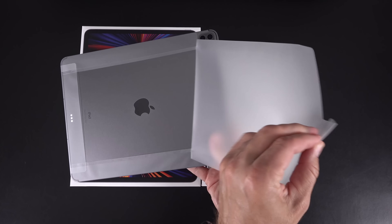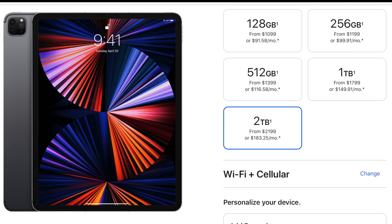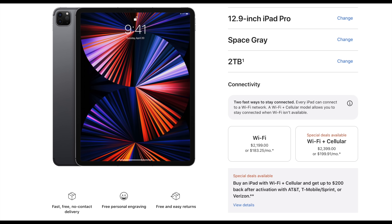Once again, the iPad Pros are available in silver or space gray, so no vibrant colors like on the iMac or the iPad Air. What is new is the optional 2-terabyte configurations for both the 11-inch and 12.9-inch. We also get 5G for the first time, which adds another $200 above the Wi-Fi model — that's more expensive than the LTE radios from the previous generation.